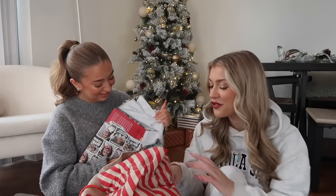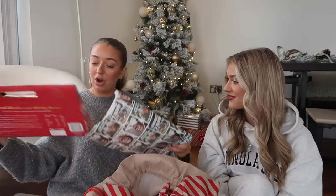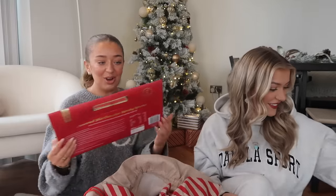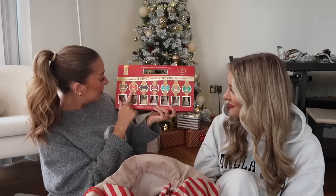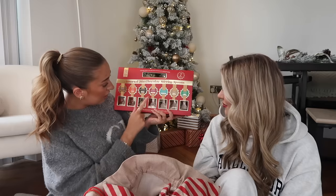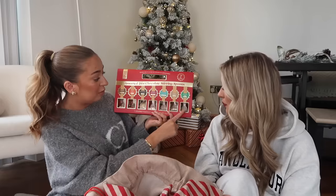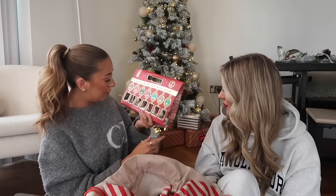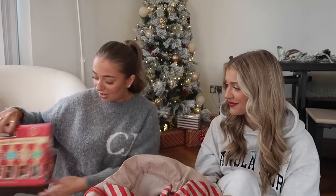Oh, we've got a big one! It's assorted hot chocolate spoons - loads of little hot chocolate spoons to put in my mug! Chocolate orange, hazelnut cookie, raspberry and white chocolate, candy cane... and there's a Smalls one which sounds unreal! I can put those in my new little mug - amazing. These are such good present ideas.